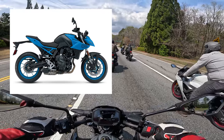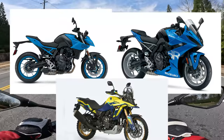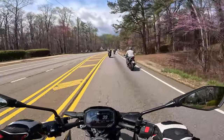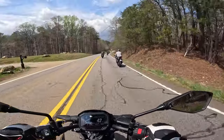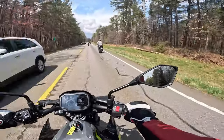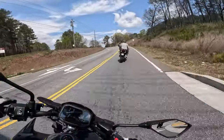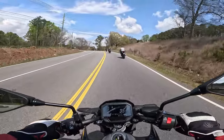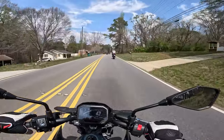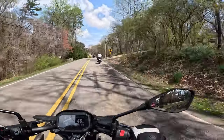Suzuki has done it with the GSX-8S and the 8R, and the V-Strom 800. They're just so dang efficient — you get a lot of bang for your buck. I can see the Versys 650 behind me, the new one — man, it looks good. Leaning over into those turns very nicely, good handling, which you should expect on any of the Z-line bikes.